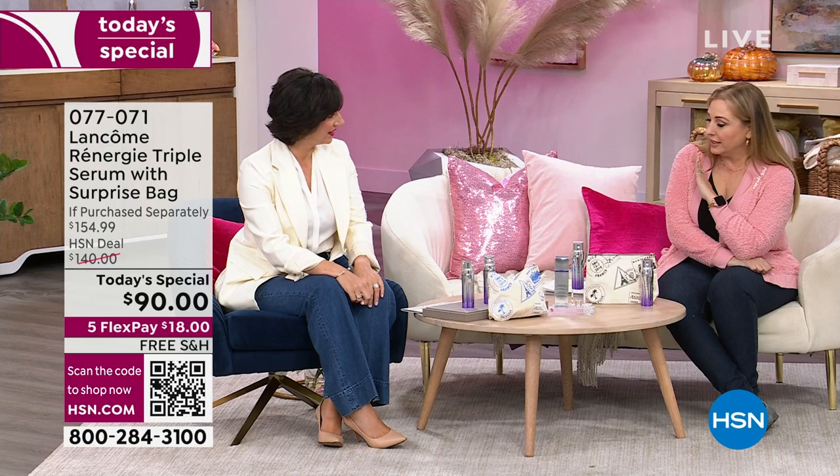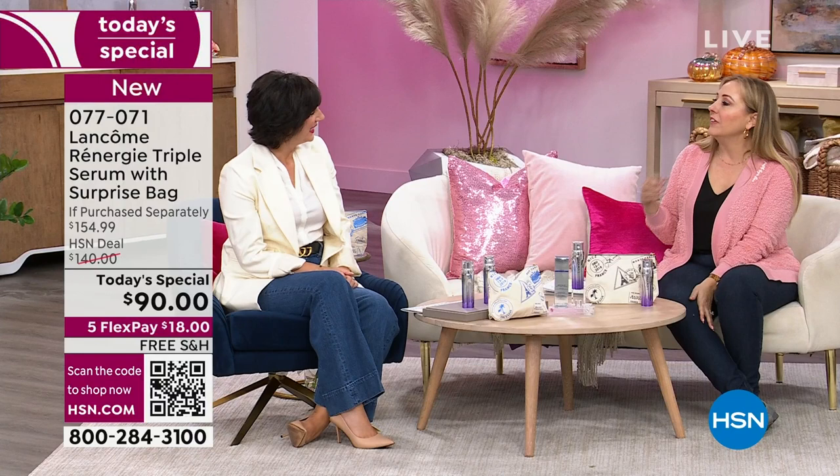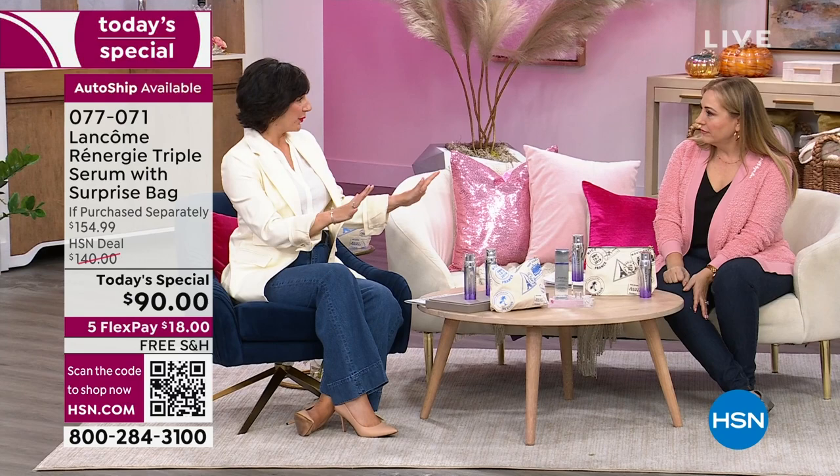When I think of Lancôme, I think of innovation — and this really is at the forefront. Rennergy has been known as the world leader in anti-aging for over three decades. This is the latest innovation in Rennergy — it's called the Triple Serum. If you have sagging in your skin, maybe you're noticing slackening in the jawline, hollowness in the cheek, crepiness in the neck, fine lines turning into deeper wrinkles, or uneven tone and texture — this addresses all of that.